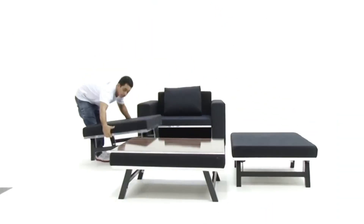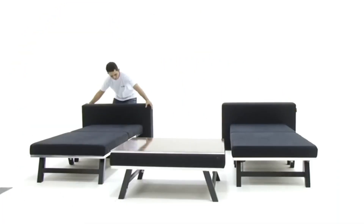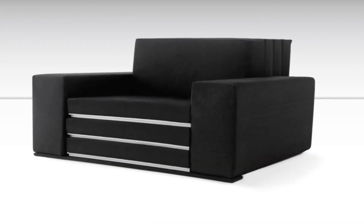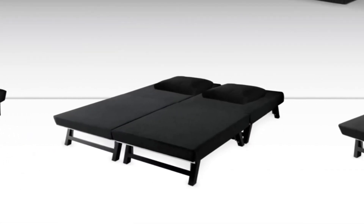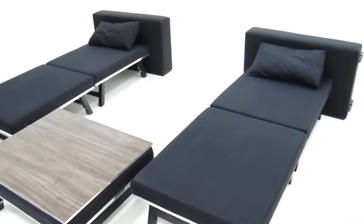And when unexpected guests arrive and seating is scarce, simply spread out the cushions, extend their legs, and join them together for extra seating space. Furthermore, these adaptable cushions can even be converted into single beds if the need arises.